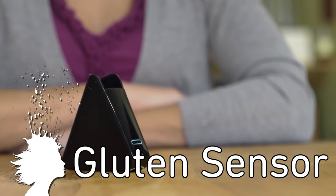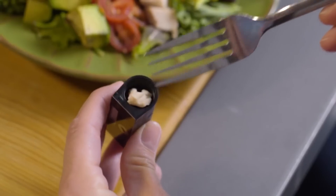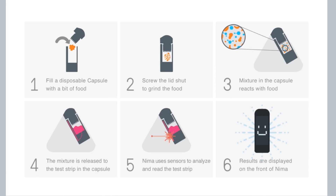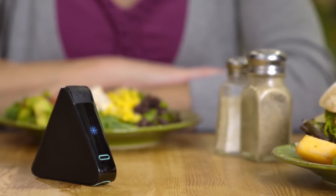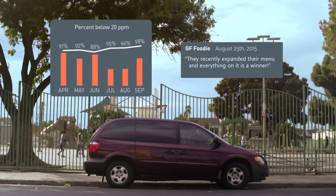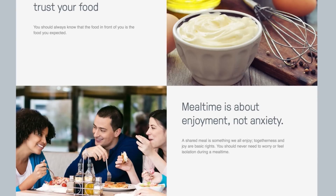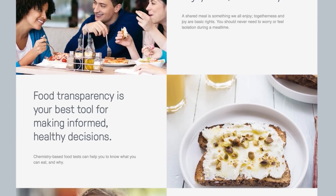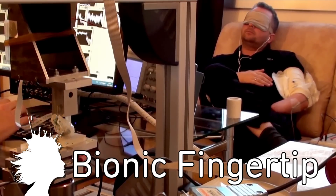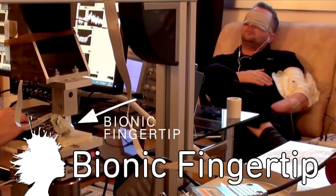NEMA is a portable gluten sensor. By putting a sample of food in a disposable capsule, the sensors in the device tell you if there's 20 parts per million or more of gluten, and display the results with an accuracy of 99.5%. They're currently developing similar tests for peanuts and dairy. A new bionic fingertip allows amputees to feel with their phantom hand.